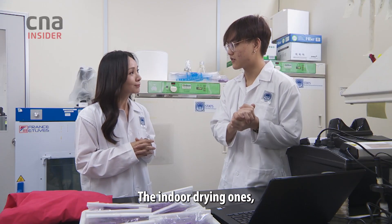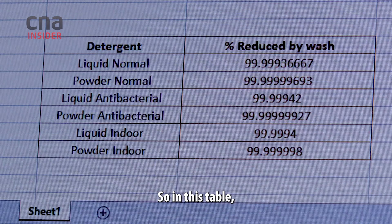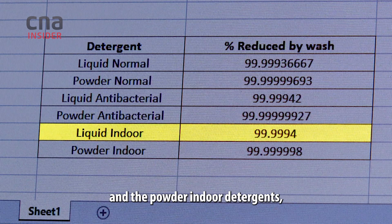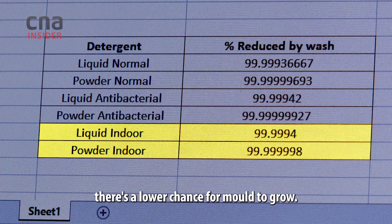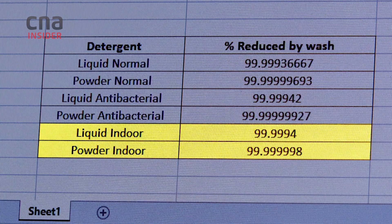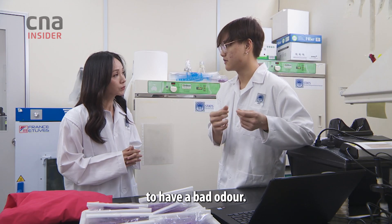The indoor drying ones — we tested for the bacterial count as well. In this table, you can see that the liquid and the powder indoor detergents remove 99.999% of the total bacterial count. So with a low bacterial count, there's a low chance for mould to grow, and a low chance for your fabrics to have a bad odour.